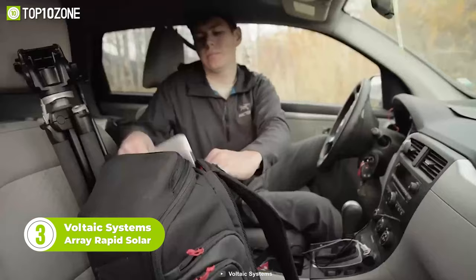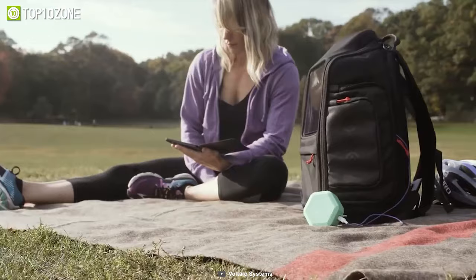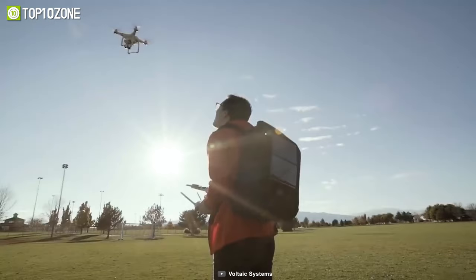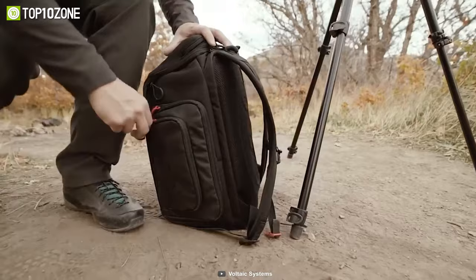Keep your electric devices secure and charged up wherever you go. This Voltaic Rapid Solar backpack features 10 watts of high performance, so you can charge up your laptop and other electric devices faster than ever. Another cool feature is that it includes a battery pack that stores energy for emergencies. With up to 25 liters of holding capacity, this solar backpack is perfect for campers, photographers, travelers, and all. Aside from being surprisingly lightweight, this backpack has a breathable mesh back panel and ergonomic shoulder straps. Now travel with everything and comfort in mind.